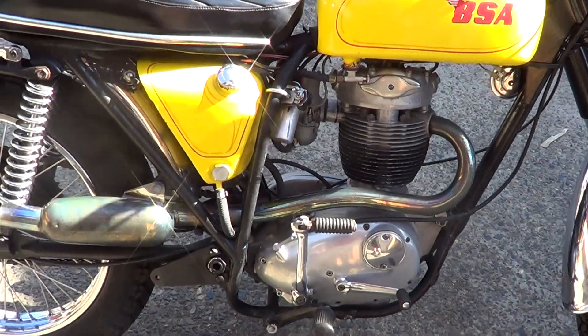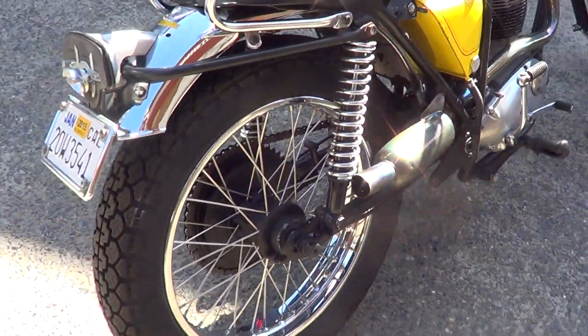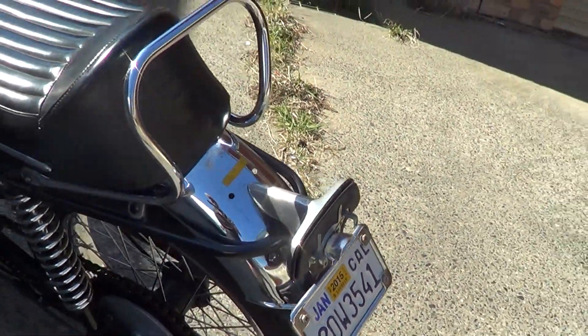As you can hear, engine's really good — tons of compression. Back wheel's been relaced with stainless spokes and a new rim at some stage. We have got a new lens for it coming. Good chain and sprockets.